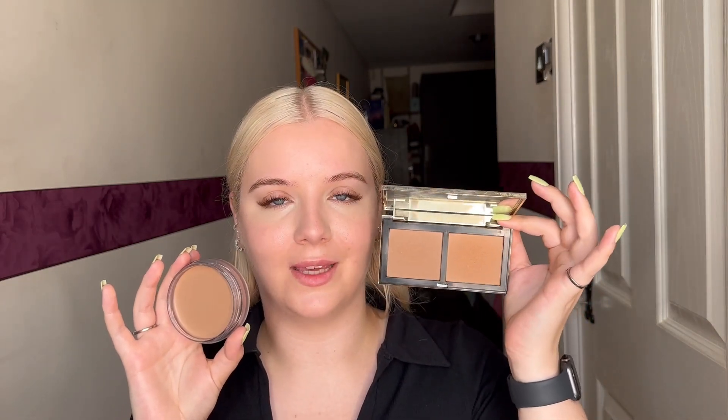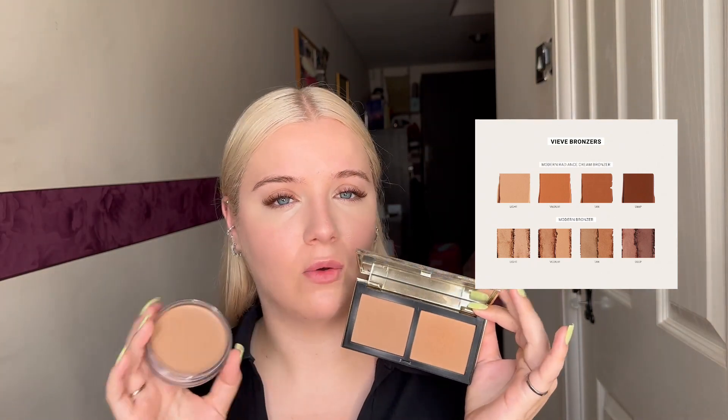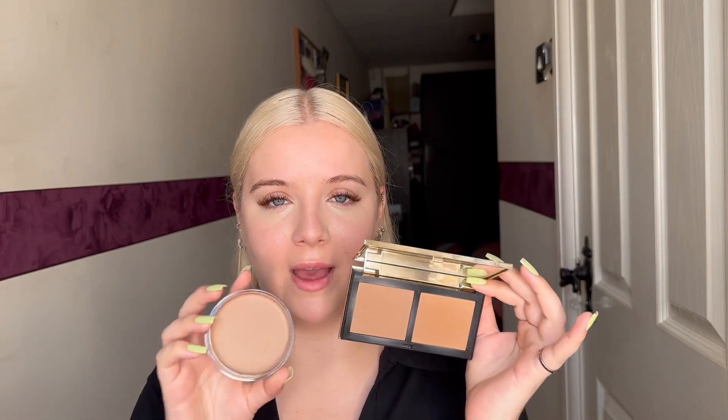The powder bronzer is well loved, so ignore the messy packaging, but they look very, very similar. I'll put up a picture of what the other shades look like — there are four shades of both the cream and the powder. All of them look very similar to the original powders; medium looks a little warmer in the cream version, but overall they all look very close to their powder counterparts.